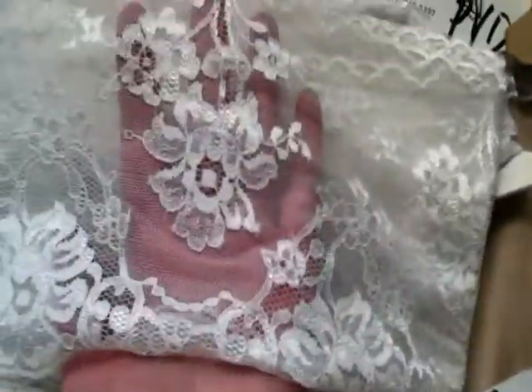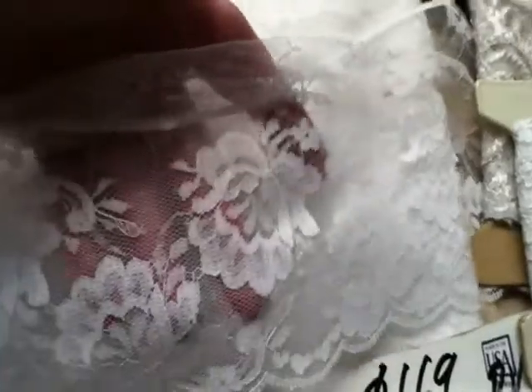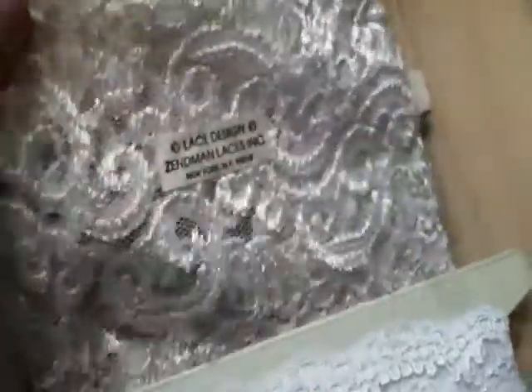It's a border. Here's another lace. We have some yardage in here. Another lace, off-white lace. This is only a couple of yards maybe.